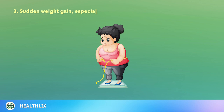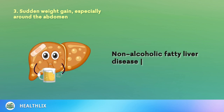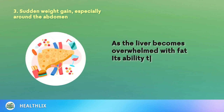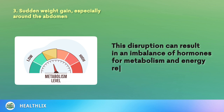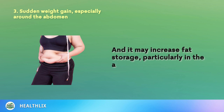3. Sudden Weight Gain, Especially Around the Abdomen. While most people associate fatty liver disease with alcohol consumption, non-alcoholic fatty liver disease (NAFLD) is on the rise, fueled by poor diet and sedentary lifestyles. As the liver becomes overwhelmed with fat, its ability to metabolize and process nutrients is compromised. This disruption can result in an imbalance of hormones for metabolism and energy regulation, and it may increase fat storage, particularly in the abdomen region.